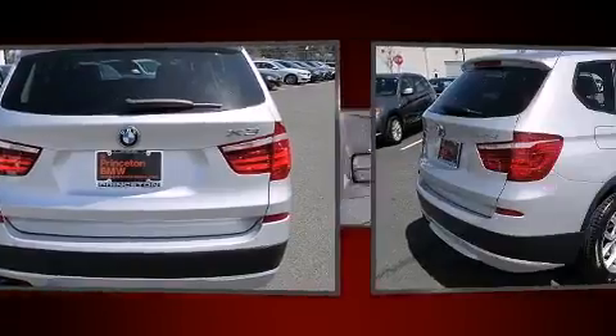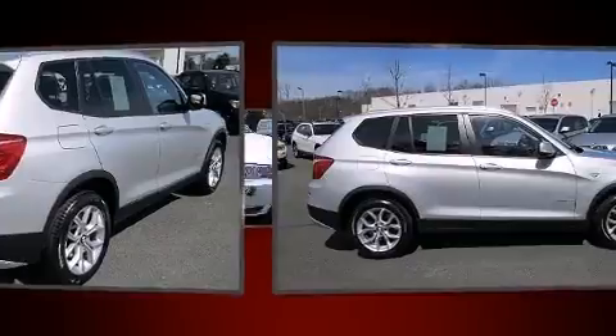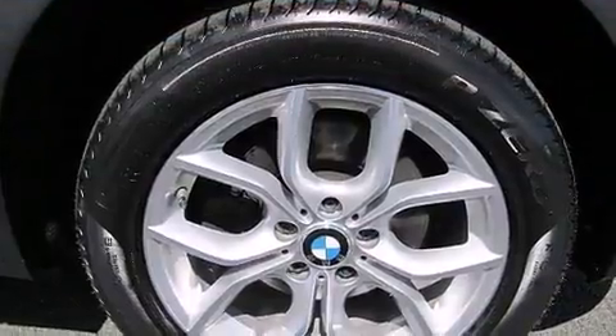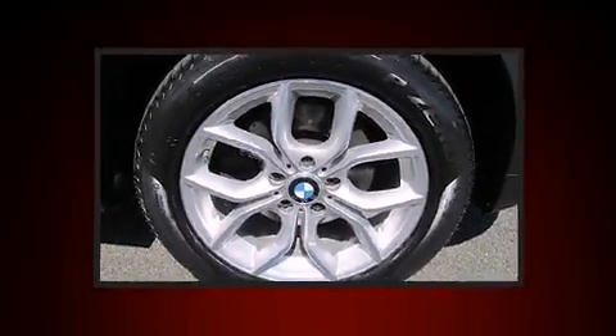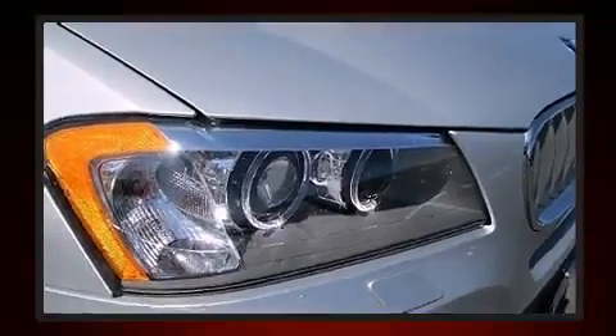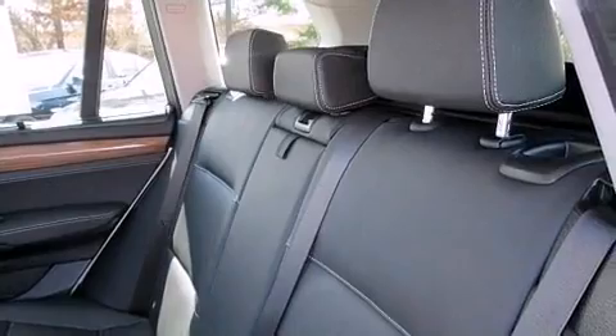For added security, dynamic stability control supplements the drivetrain. All-wheel drive maintains traction at all four corners, and a turbocharger is also included as an economical means of increasing performance. BMW prioritized practicality, efficiency, and style.